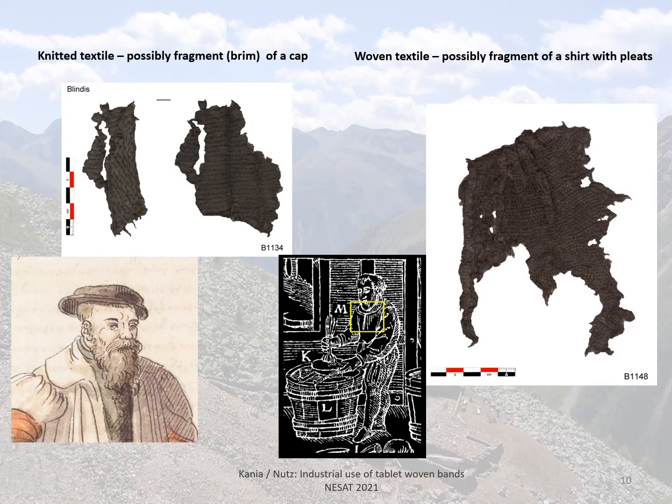Here are two of the finds from the house: a knitted fragment, probably the brim of a cap, and a woven textile, possibly a fragment of a shirt with pleats — here is the neckline opening — compared to an image in Agricola's De re Metallica.